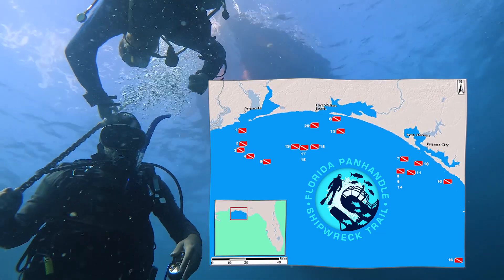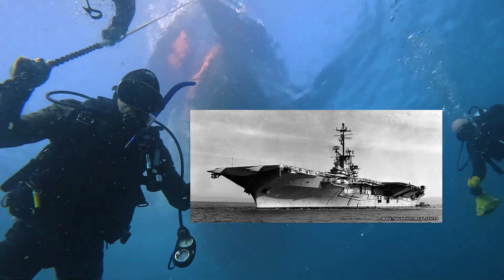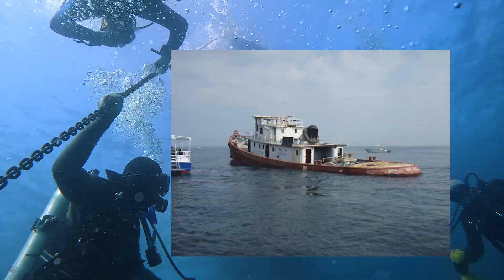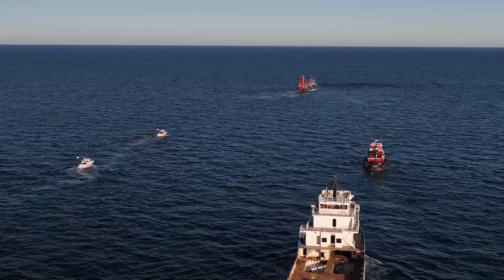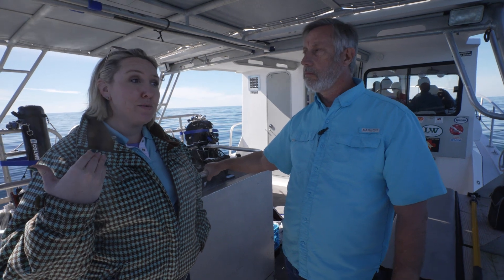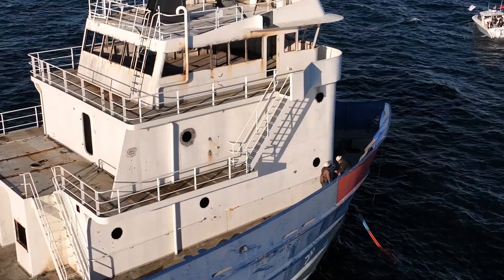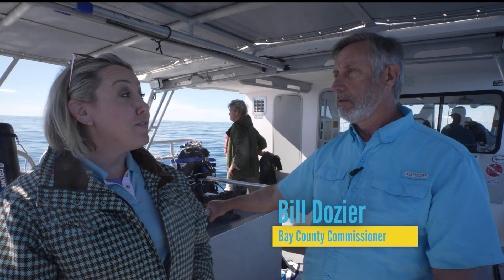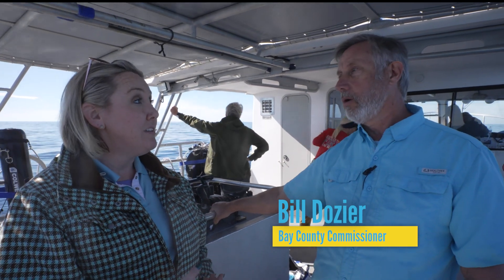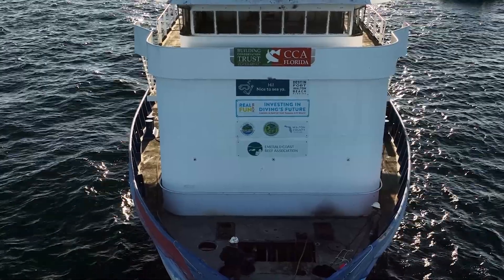We have the Shipwreck Trail, which extends all the way along the Gulf of Mexico, and it includes reefs like the Oriskany off of Pensacola and the Red Sea off of Panama City Beach. This adds to being the third largest ship in that trail. It's a partnership between several different entities, and it's the first of its kind in Florida. We haven't had a tri-county project of this nature before, so we're setting a precedent for artificial reef programs.